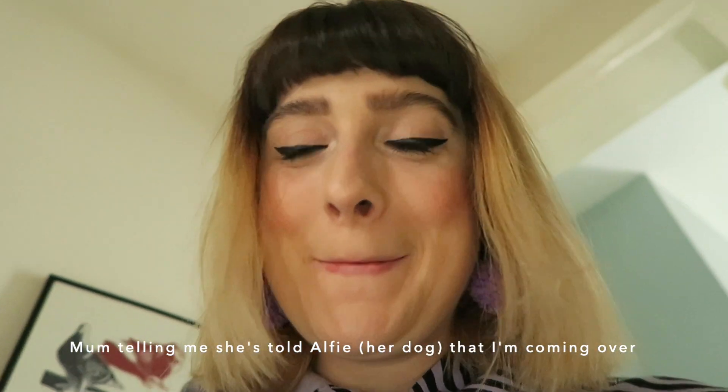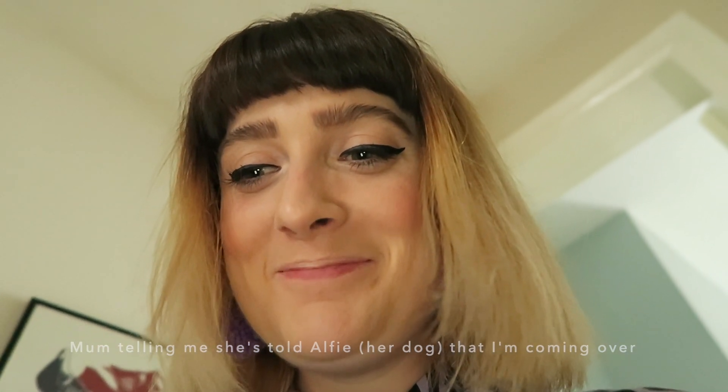Hello! Welcome to Vlogmas! I've already told Alfa that you're coming and it went straight to the door to look, and I said 'in a bit, in a bit, Emma's coming in a bit.'